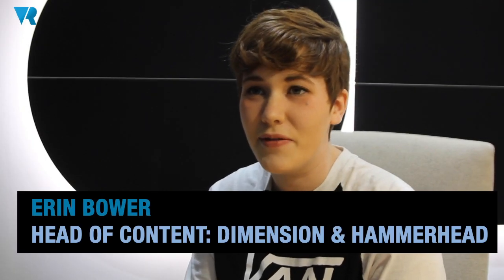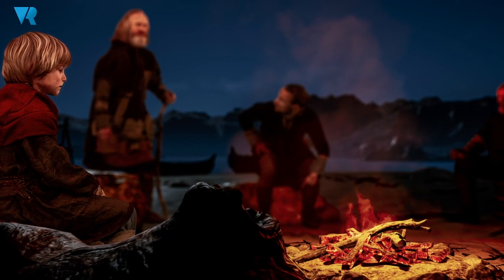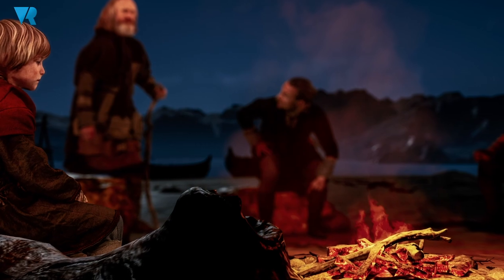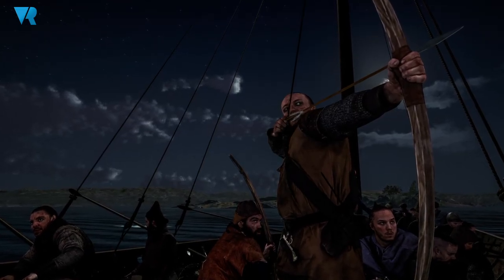My name is Erin Bauer, I'm the Head of Content for Dimension and Hammerhead, and I'm here to talk to you a little bit about The Viking Planet. Virtual Viking: The Ambush is a project that we've been working on with Ridley Scott Creative Group and The Viking Planet, which is an entertainment center in Norway.